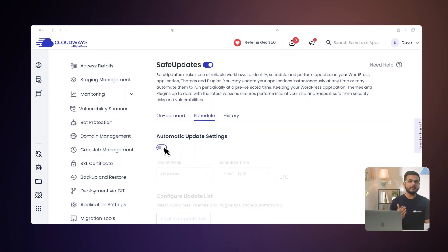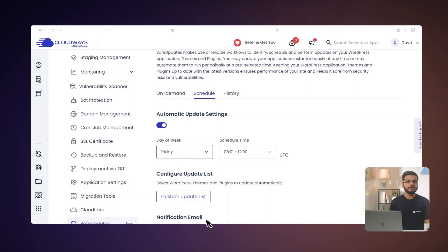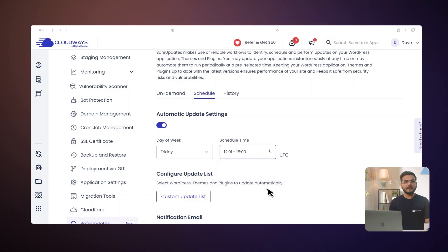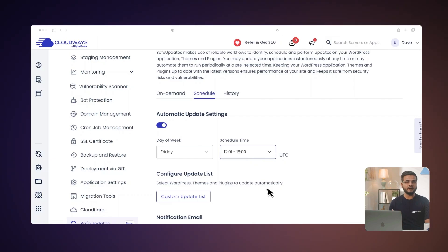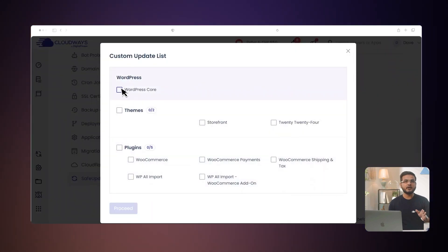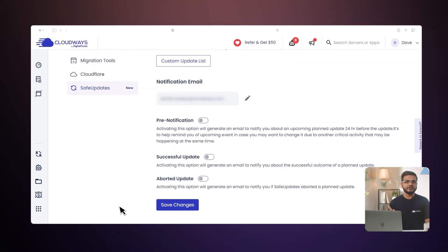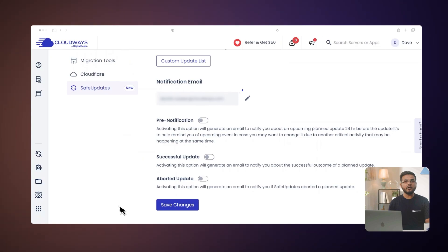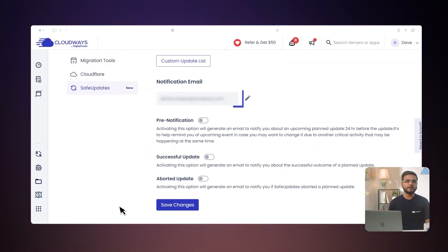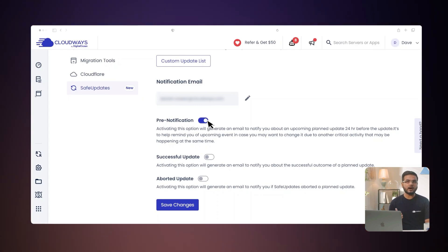Here is how you set this up. Navigate to the Schedule tab and enable automatic updates. Select the day on which Safe Updates will run scheduled updates, then choose a suitable time. The time zone is UTC and the updates will take place within a 6-hour window. Click Custom Update List to select which application essentials are automatically updated when updates are available. Enter the email where you wish to receive your application updates — by default, it will be sent to your Cloudways registered email address. Enable pre-notification if you wish to be notified in advance; you will be notified 24 hours before the updates.